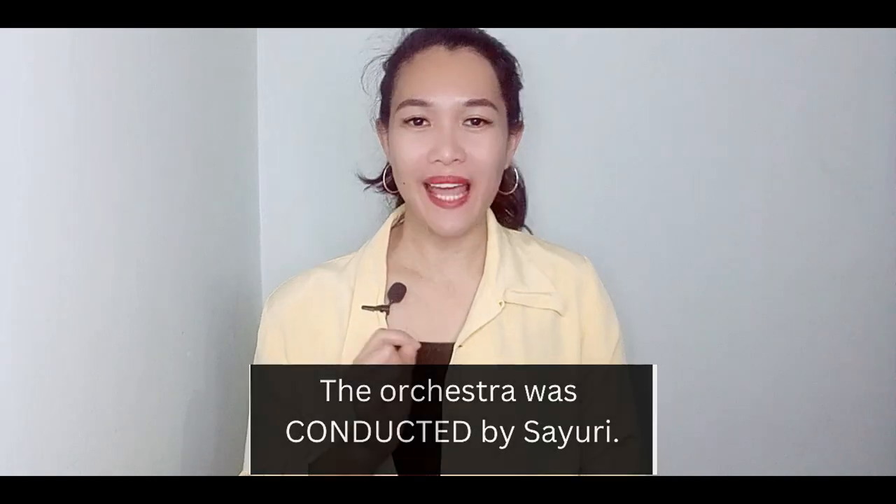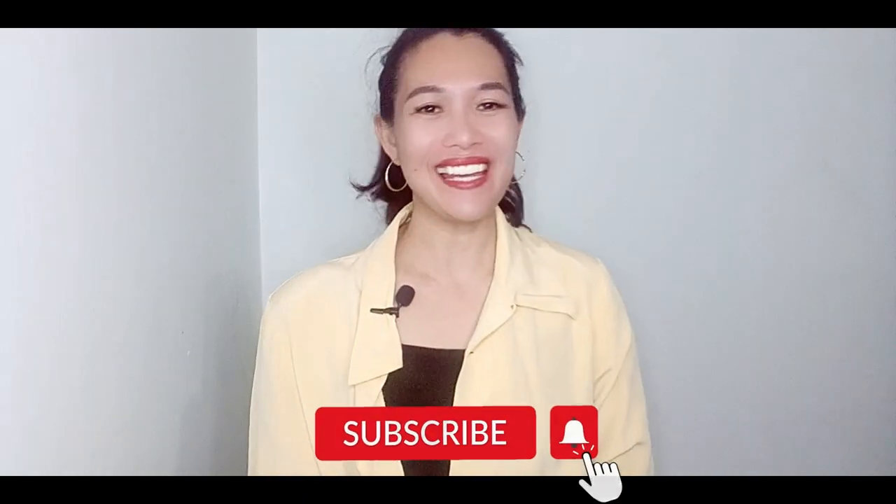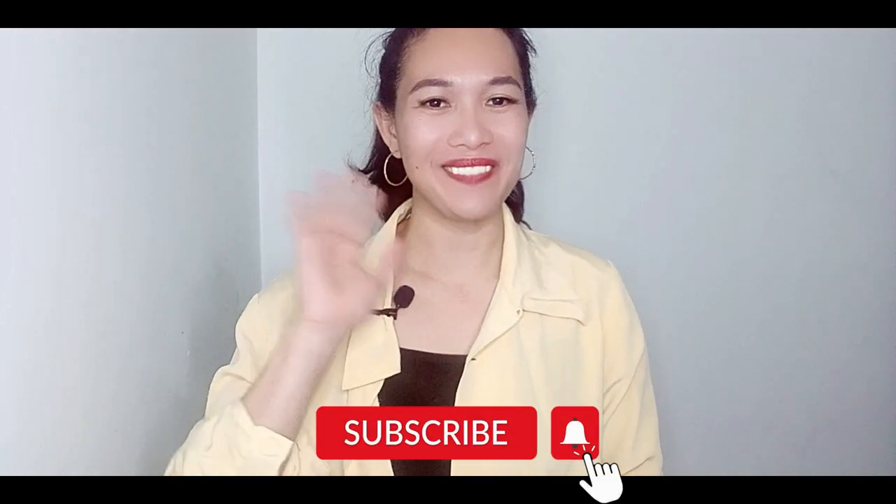There will be more examples of heteronyms in my future videos. Once again, thank you all for tuning in. Thank you so much for watching. Bye!